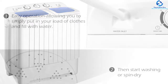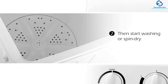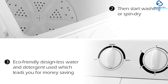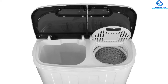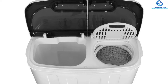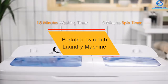The machine is designed with dual functionalities of washing and drying. The wash tub has a holding capacity of 11 pounds while the spinner tub can hold up to 6.6 pounds. Just put your clothes in the tub and set the timer anywhere between 0 to 15 minutes for washing and 0 to 5 minutes for drying. Furthermore, it is energy saving and consumes just 300W of power for the washing operation.